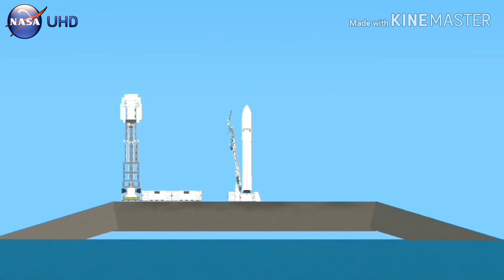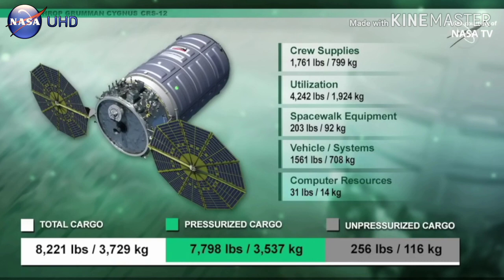Cygnus will be delivering over 4 tons of cargo to the International Space Station, and after its launch today it will make a two-day journey arriving Monday, November 4th. A total of over 4 tons — over 8,200 pounds — will be launching to the space station this morning.